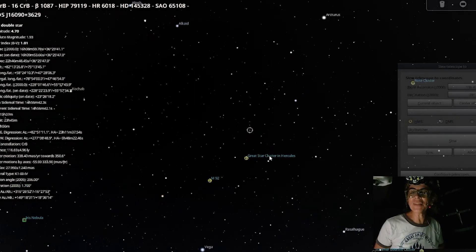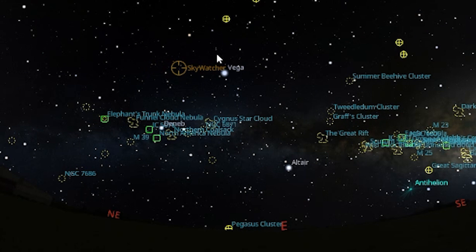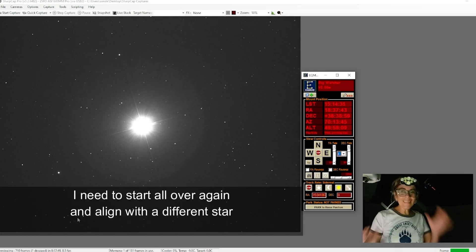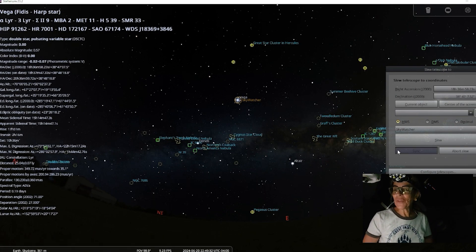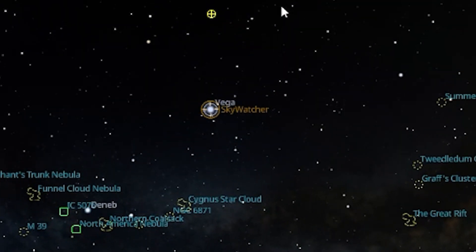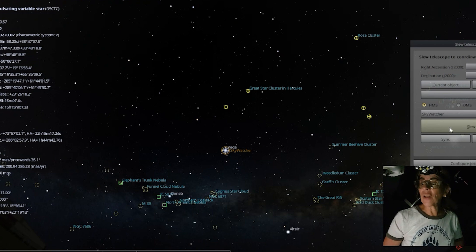My first attempt to find the star was not a good one. I confused the name of the star with another star that is in the area. So when I sent the telescope, I was so excited — and it was a perfect landing, but no, that is definitely not the star. So I have to do a second star alignment, this time with Vega. I think now I'm going to sync again with Vega, and I was a little bit off — and a little bit off here is big up there. So now let me go ahead and send the telescope to the great star cluster in Hercules.